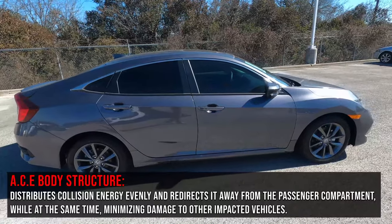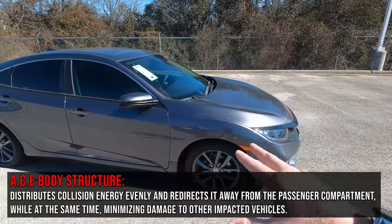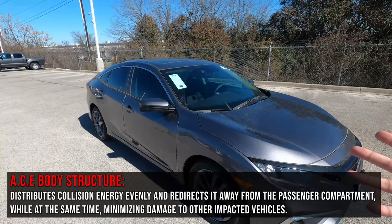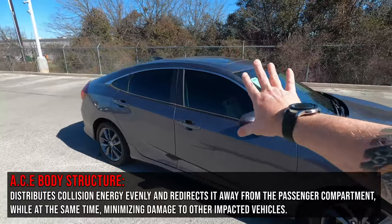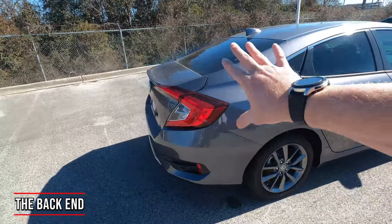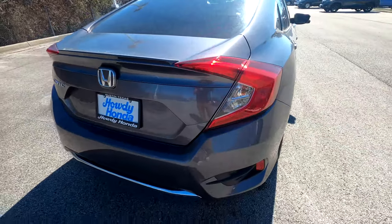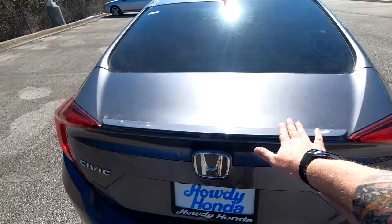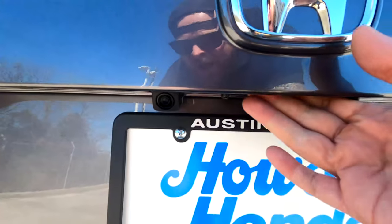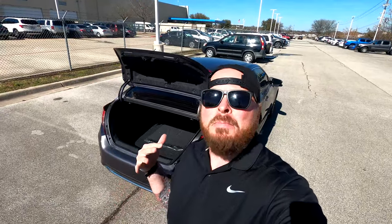Honda's ACE body structure — something only Honda offers — sets up different crumple zones to push everything out and around the car. The engine is designed to fall down and under so it doesn't come through the cabin and hurt anyone. Moving around to the back of the car, there's a large visible brake light, reverse lights, a small spoiler running across the top, and the backup camera is right under here. Popping the trunk is connected to keyless entry.